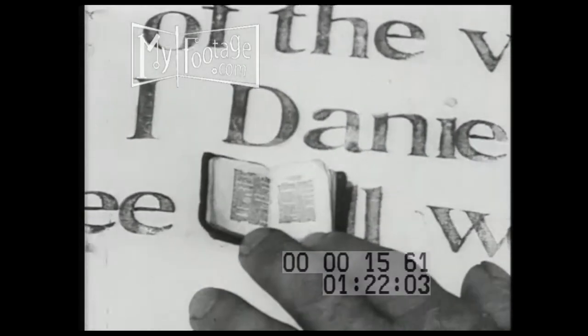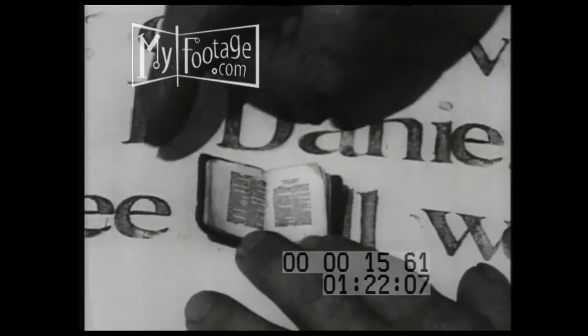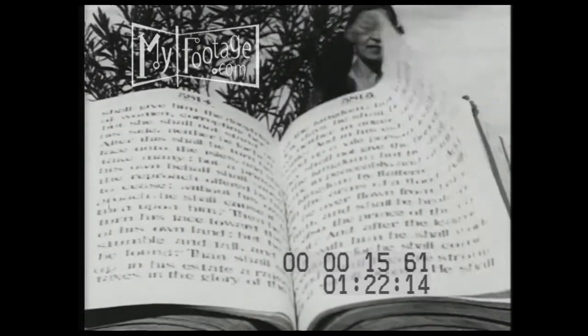In contrast, the smallest Bible — only slightly larger than a postage stamp — but complete with every word of the New Testament. How would you like to walk into a hotel room and find this on your dresser?